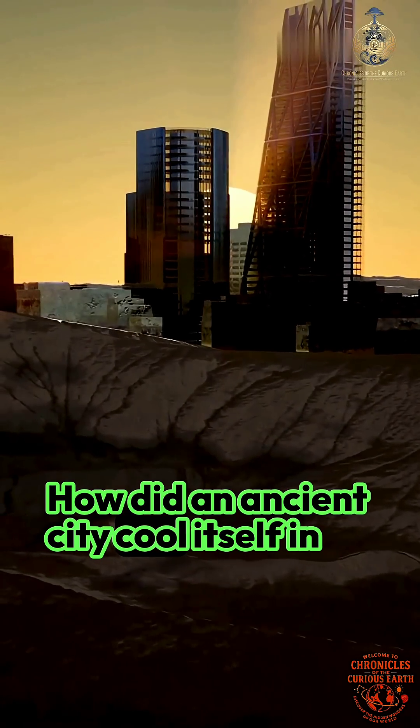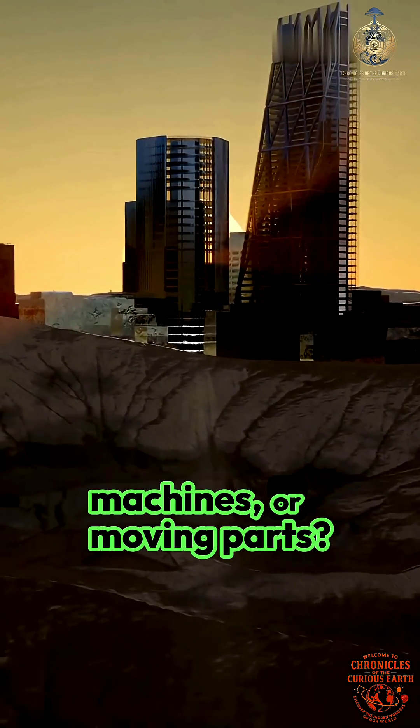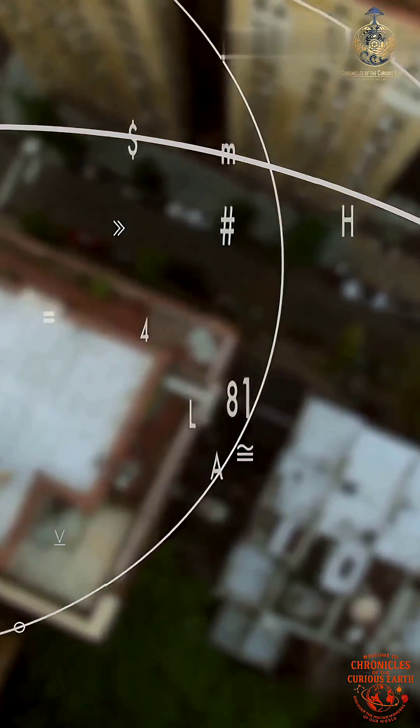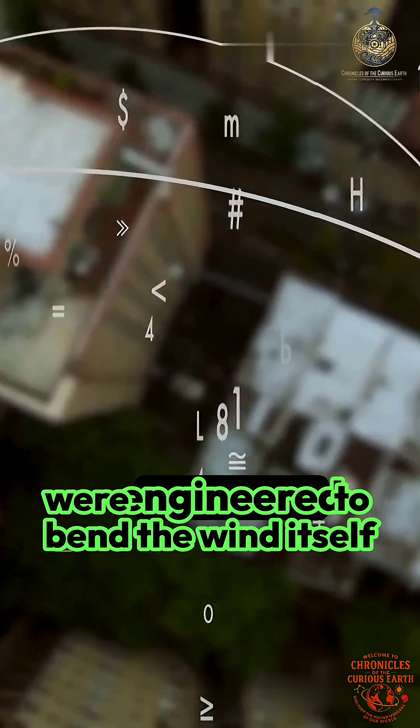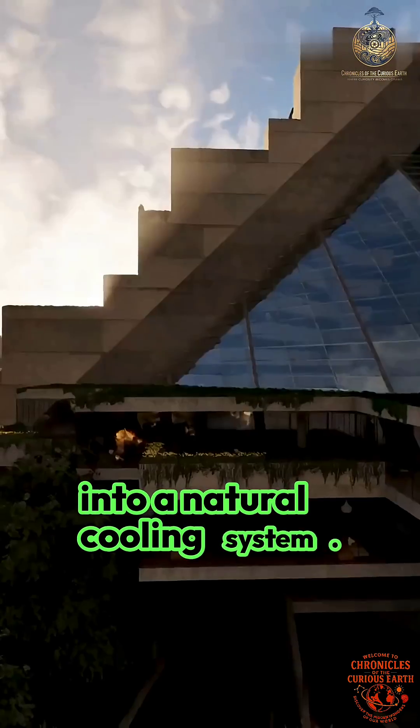How did an ancient city cool itself in extreme heat without electricity, machines, or moving parts? In some of the hottest deserts on Earth, entire neighborhoods were engineered to bend the wind itself into a natural cooling system.